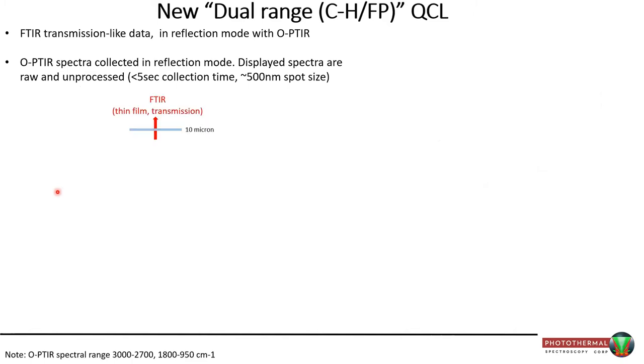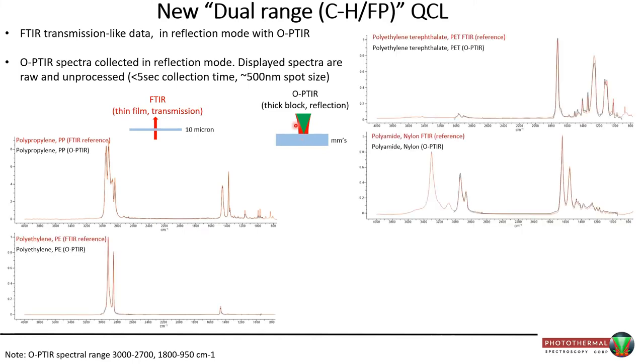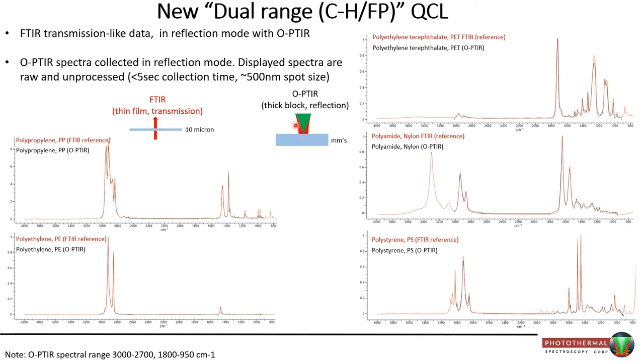Here are examples of spectra collected with the new dual-range CH-fingerprint QCL. A reference FTIR spectrum collected in transmission mode on a thin sample is compared against OPTIR collected in reflection mode on a thick block — many millimeters thick. For polypropylene, the OPTIR and FTIR reference are a perfect match, even though one measures transmission and one measures reflection. The same holds for polyethylene, PET, nylon, and polystyrene. What we collect in reflection mode is completely comparable and equivalent to the FTIR databases that have been around for decades.